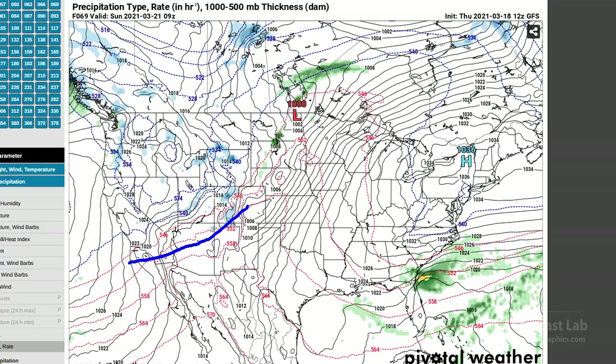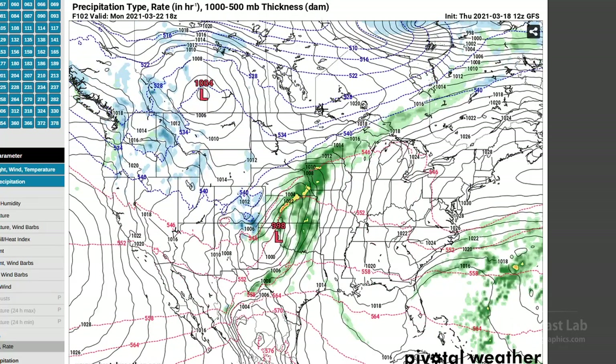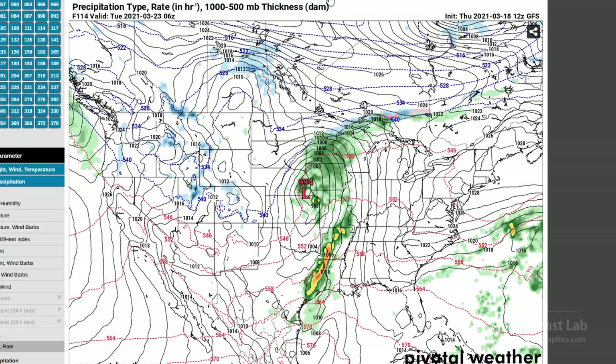We get our first rain chances around late Sunday into Monday, with storms forming initially along the leading edge of that warm air return and then organizing a bit on Monday as we get the stronger dynamics and increased southerly flow and moisture. It could very well be a storm day in parts of Oklahoma and central Texas on Monday, and then things move rapidly eastward Monday night into Tuesday.